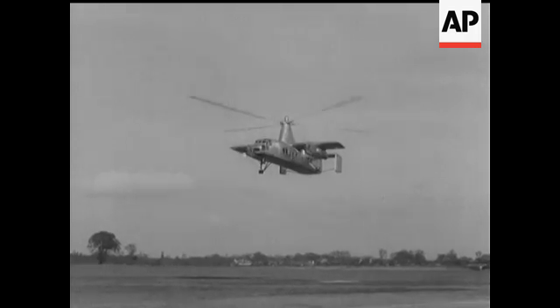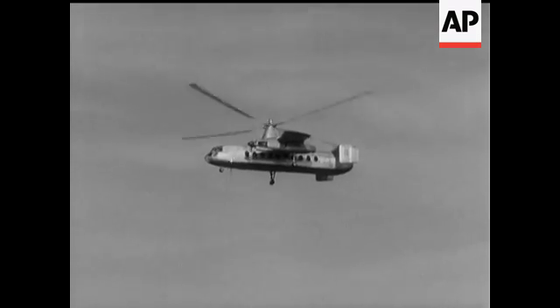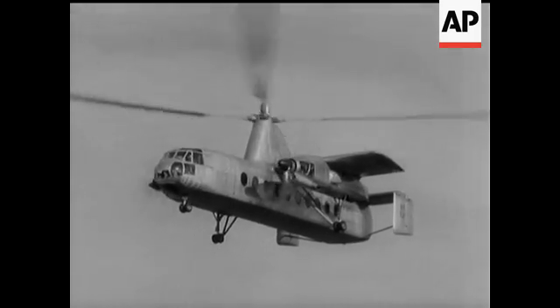At a time when most air headlines seem to be written in Russian, it's reassuring to look skywards and see something that's both revolutionary and British. The Fairey Rotodyne could solve most of the problems of intercity air transport. It carries 48 passengers and it can operate from a rooftop.